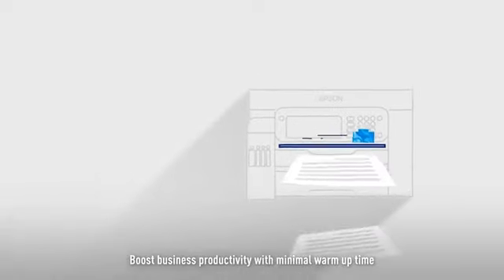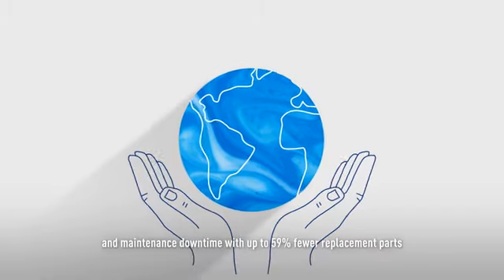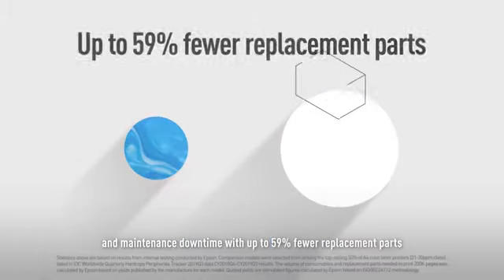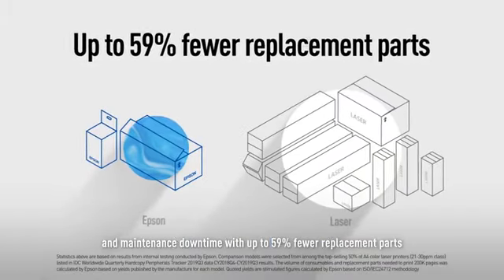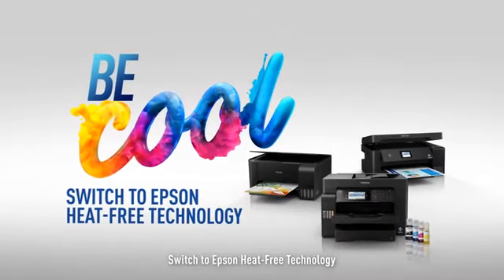Boost business productivity with minimal warm-up time. Reduce environmental impact and maintenance downtime with up to 59% fewer replacement parts. Be cool — switch to Epson Heat-Free Technology.